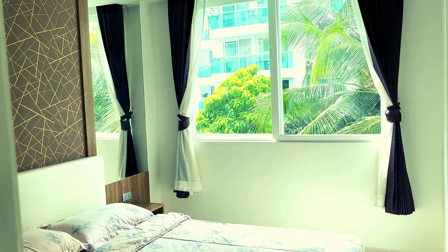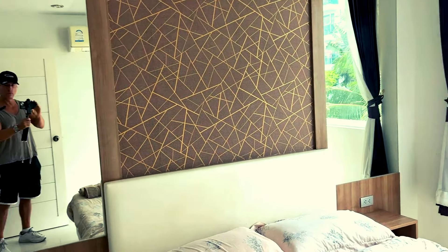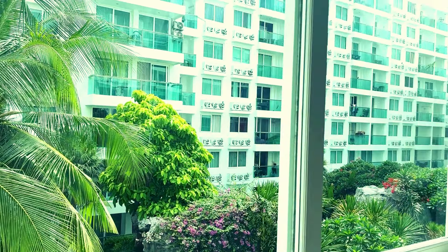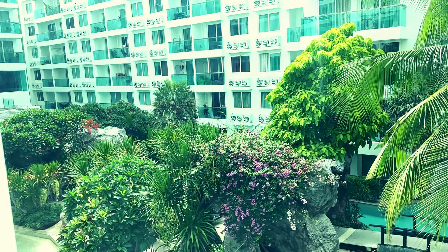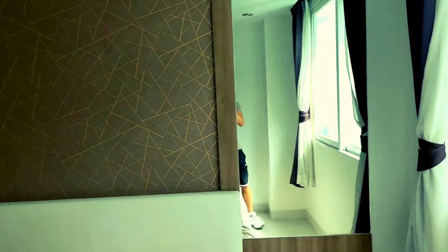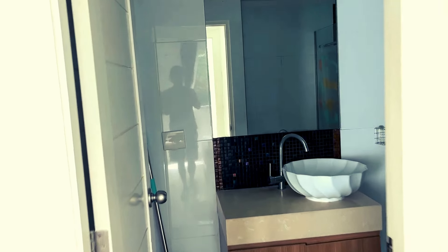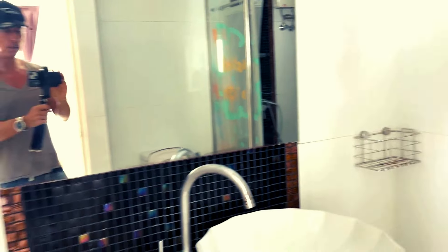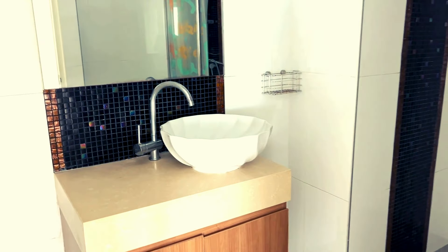The bedroom is a decent size — it looks like a double bed with plenty of closets and a vanity. This is on the third floor looking into the pool and the atrium, which is quite beautiful. The bathroom has a typical shower with a rain shower head, a decent-size toilet, and a vanity sink.